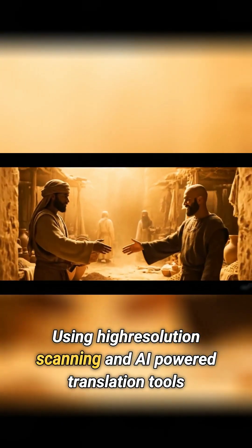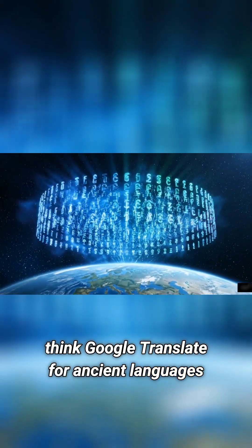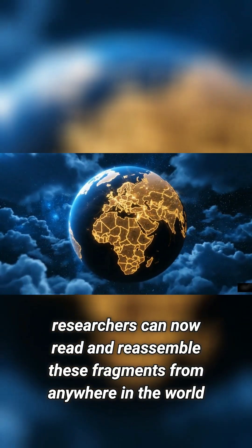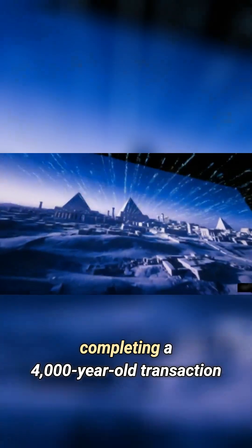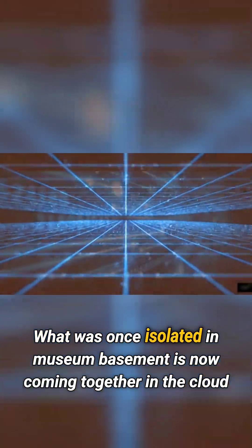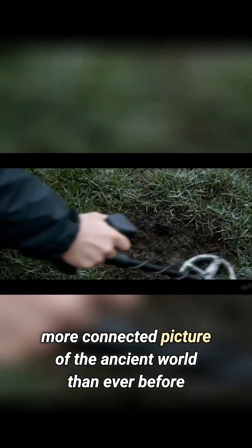Using high-resolution scanning and AI-powered translation tools — think Google Translate for ancient languages — researchers can now read and reassemble these fragments from anywhere in the world. A receipt found in Berlin can be digitally matched with a ledger in London, completing a 4,000-year-old transaction. What was once isolated in museum basements is now coming together in the cloud, revealing a richer, more connected picture of the ancient world than ever before.